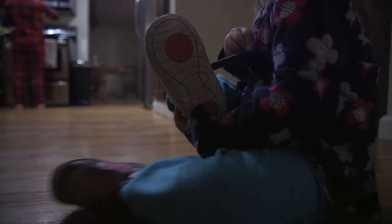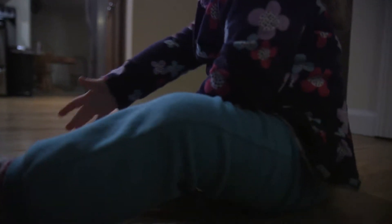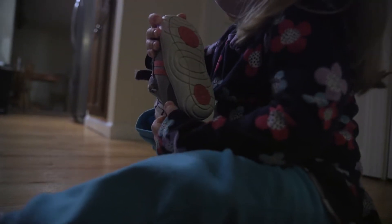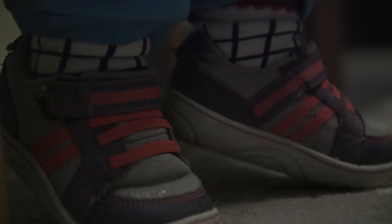We talked to some professors and adults we knew who had children, and they described how they would spend around $50 on average for kids' shoes — and they're growing out of them before they even wear out. It was interesting to see that they would spend so much on a child's shoe per pair when they would have to replace it in the next two or three months.